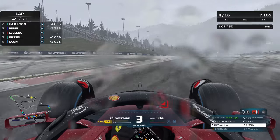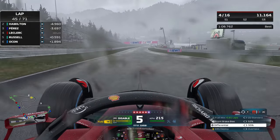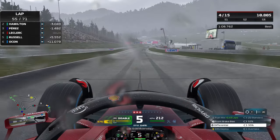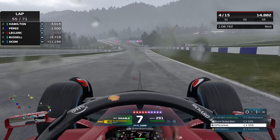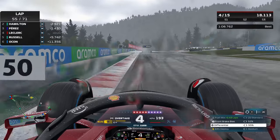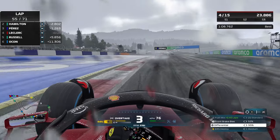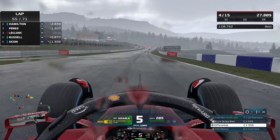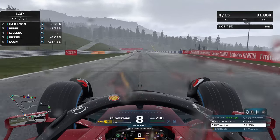We go around the outside — can we make it stick? We just pull it up in time. Fantastic move; I don't know how we found the grip for that — I guess the outside line in wet conditions is still quite strong. We're at lap 55 now, in position four, still in the hunt for a podium. Perez is only about 1.4 seconds up the road, so sooner rather than later we should be within striking distance.